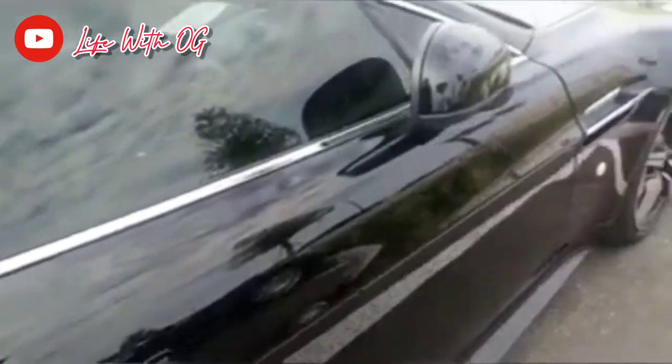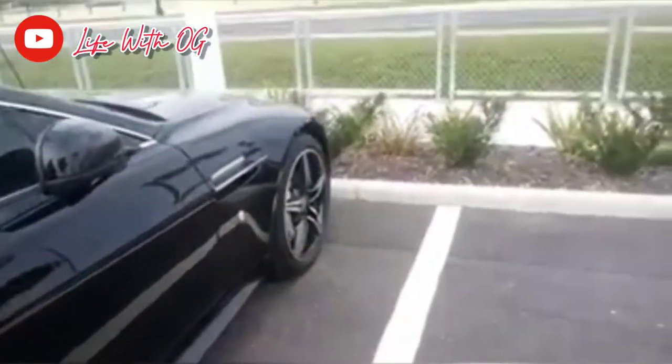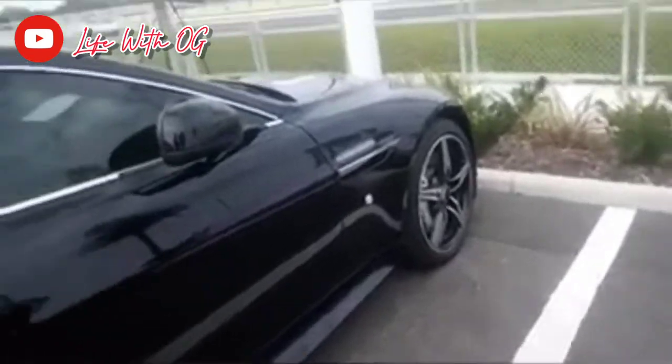This one also has the new center console. This is a stick shift. At Orlando Bentley, this is the place to come.